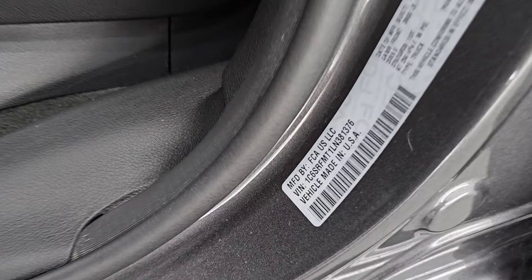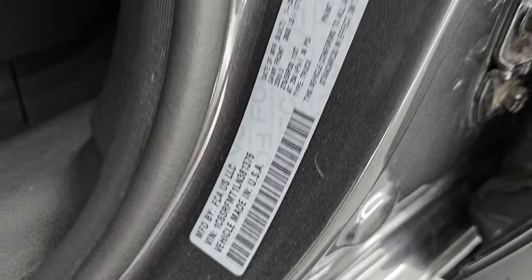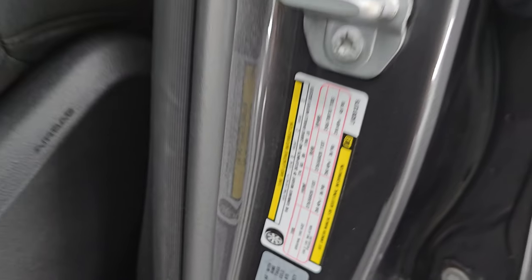I'll show you the VIN sticker here — no Canadian trucks. And there's your tire and loading information sticker up front.